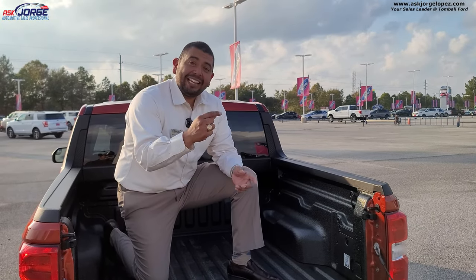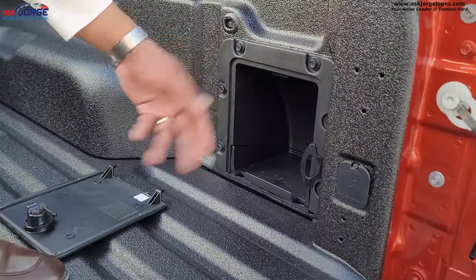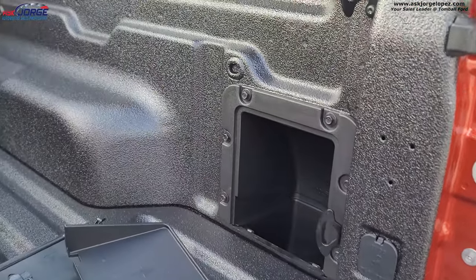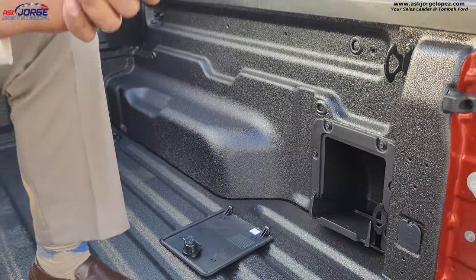Another really cool feature is right in here — this little storage compartment. Open it up and you've got a little cubby, but even better: you can remove the insert and now you've got a nice deep storage compartment in your Ford Maverick.